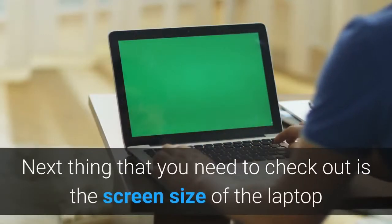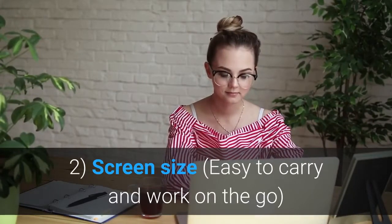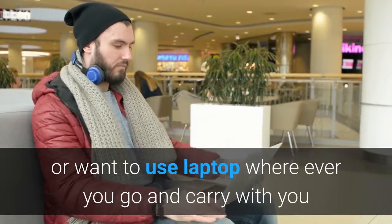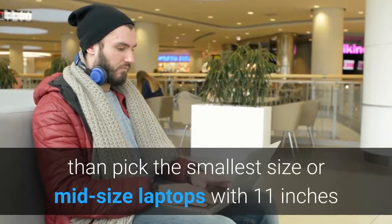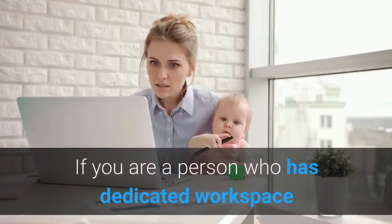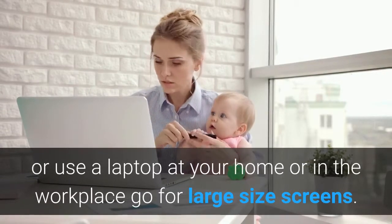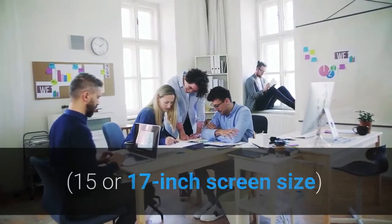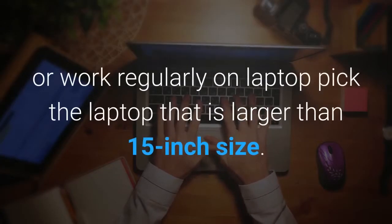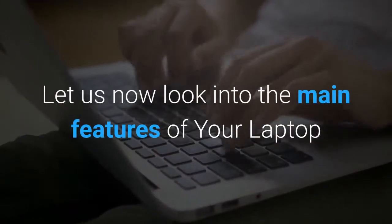Feature 2: Screen size — easy to carry and work on the go. If you are a frequent traveler and use a laptop while traveling, pick the smallest or mid-size laptops with 11-inch or 13-inch screen sizes; mini laptops are not heavy. If you have a dedicated workspace or use a laptop at home or in the workplace, go for large size screens — 15 or 17 inches. If you are a movie buff who wants to watch regular movies, YouTube videos, or work regularly on a laptop, pick a laptop larger than 15 inches.